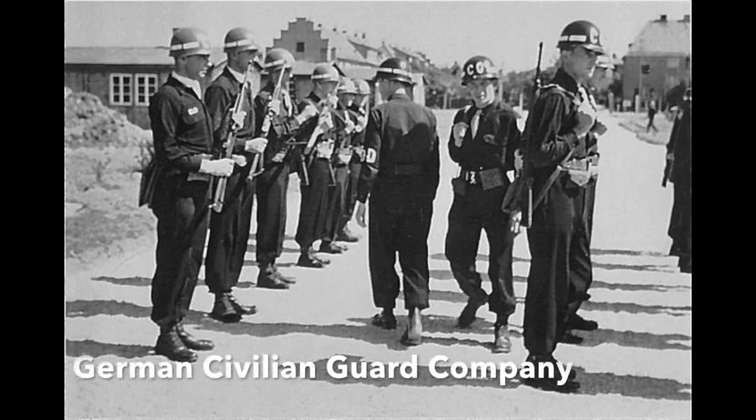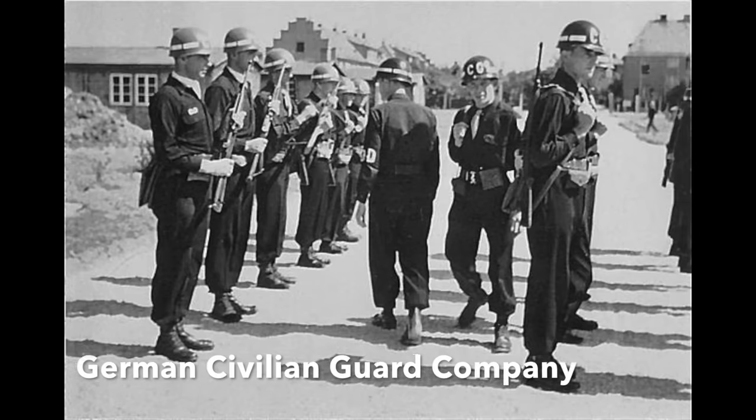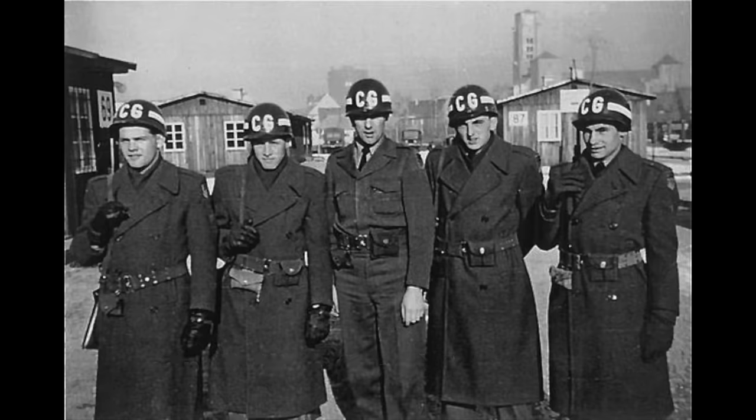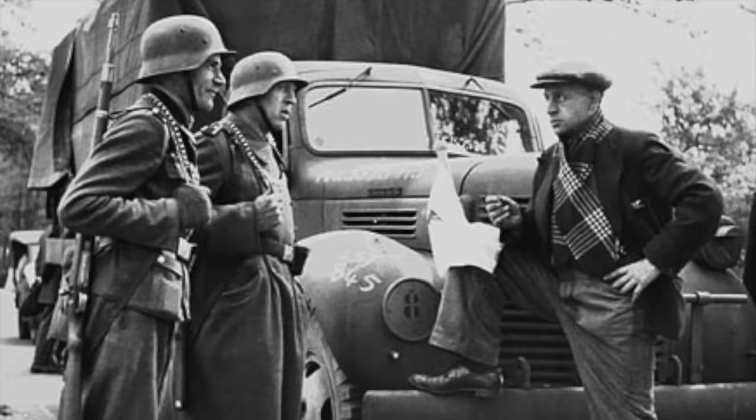Since September 1945, selected German labour service units protecting military supplies and installations could be armed — ten years before the creation of the Bundeswehr, Germany's official post-war army in 1955. However, the Feldgendarmerie's surrender thirteen months after the war's end in June 1946 marked the last wartime uniformed and armed German army units to leave service.